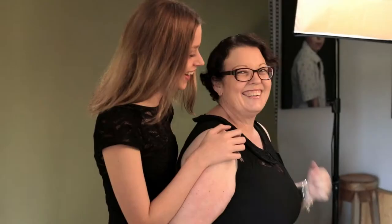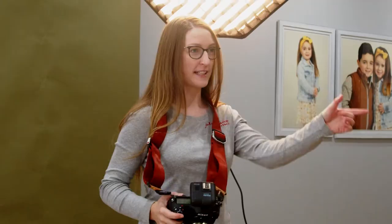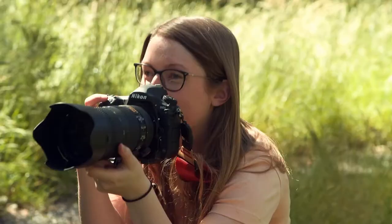The photoshoot itself is your time to relax, have fun and live in the moment. I take a guided approach prompting you as you go so you look and feel your very best.